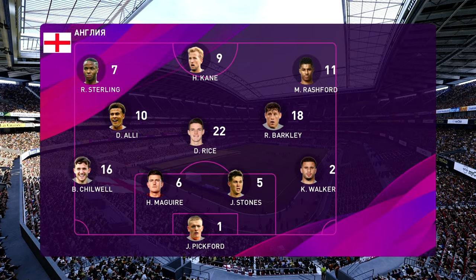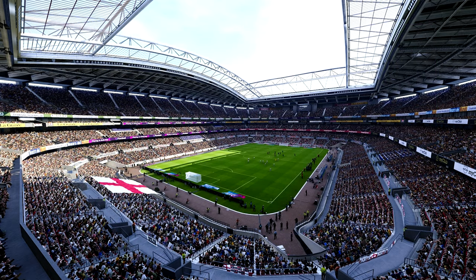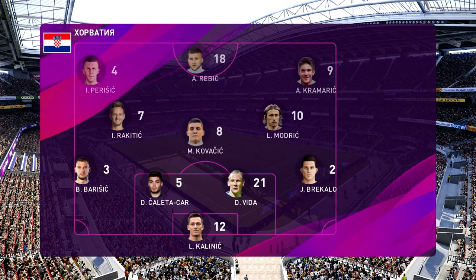Two high-profile, high-caliber teams. This is a welcome event for all these supporters. Get ready for some high-grade football. Two strong teams, full of wonderful individual talent, and we have every right to anticipate some really entertaining football.